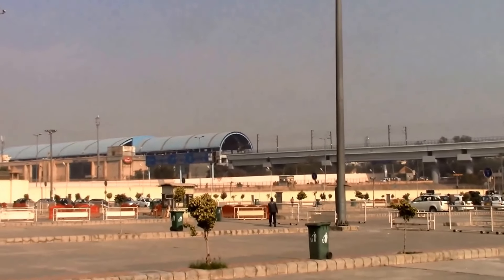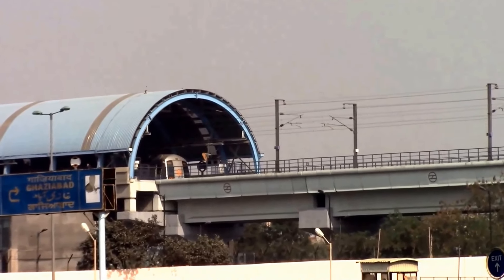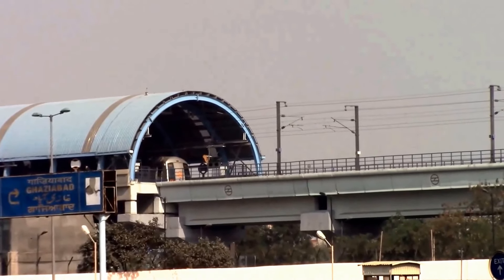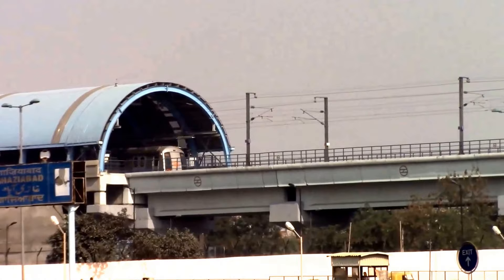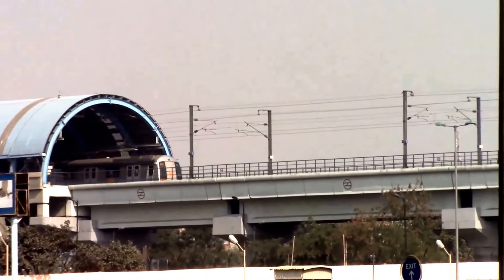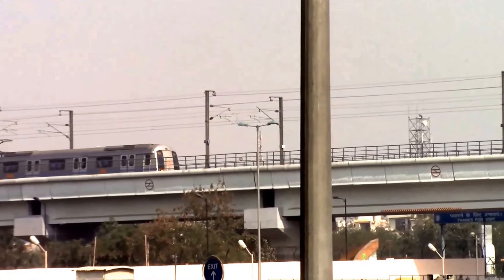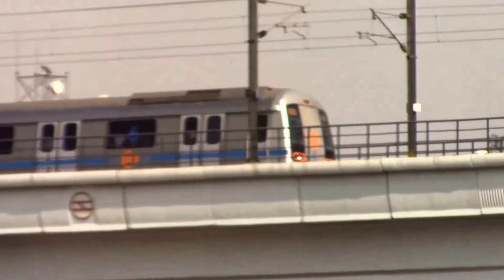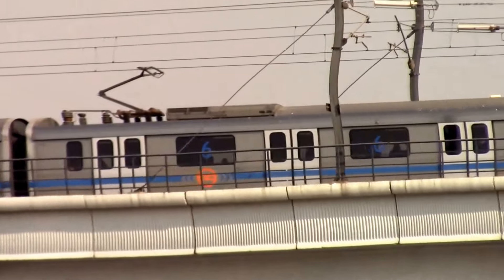The first coach in every train is reserved for women only. The Delhi Metro is good if your hotel is nearby any of its stations and you are not traveling at peak times. You can pay for your fare using a stored value smart card or a token. You can purchase them at the ticket counters, available at all stations, and vending machines available at selected Metro stations with cash. For more detailed information go to hipfig.com.